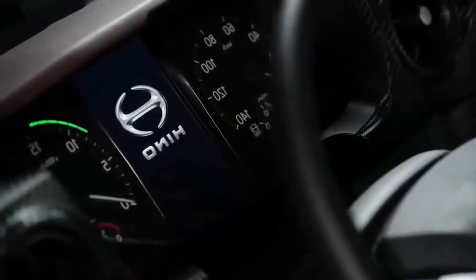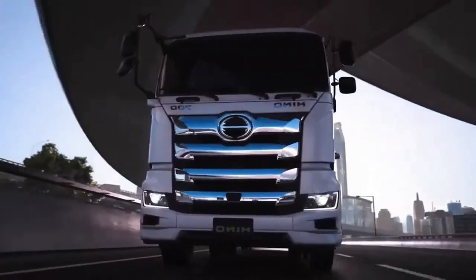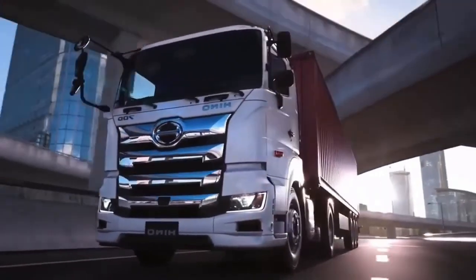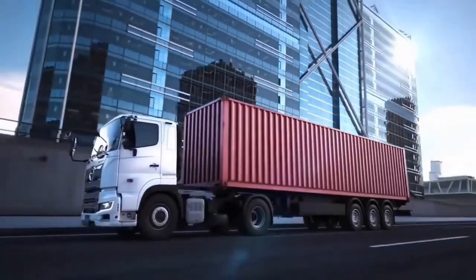Whether you're a seasoned transportation professional or a newcomer with big ambitions, the all-new Hino 700 is ready to take your business to new heights. It's time to get behind the wheel and experience the next-gen powerhouse for yourself. You won't be disappointed.